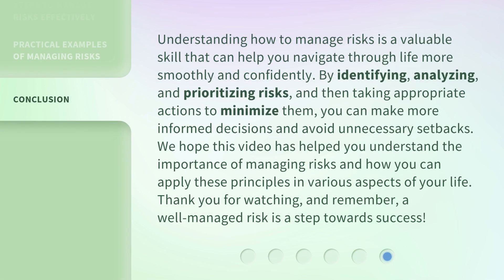Understanding how to manage risks is a valuable skill that can help you navigate through life more smoothly and confidently. By identifying, analyzing, and prioritizing risks, and then taking appropriate actions to minimize them, you can make more informed decisions and avoid unnecessary setbacks. We hope this video has helped you understand the importance of managing risks and how you can apply these principles in various aspects of your life. Thank you for watching, and remember, a well-managed risk is a step towards success.